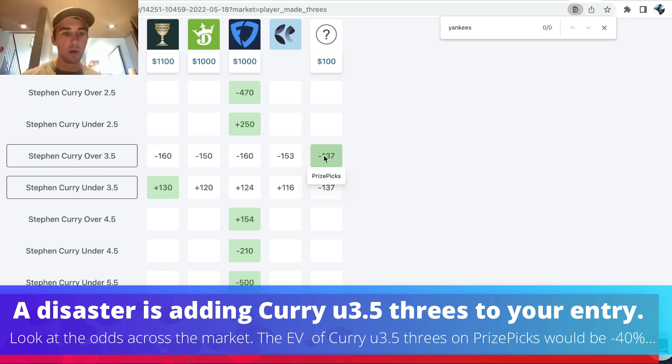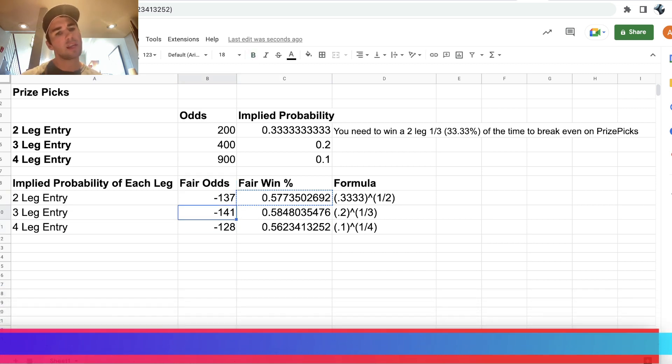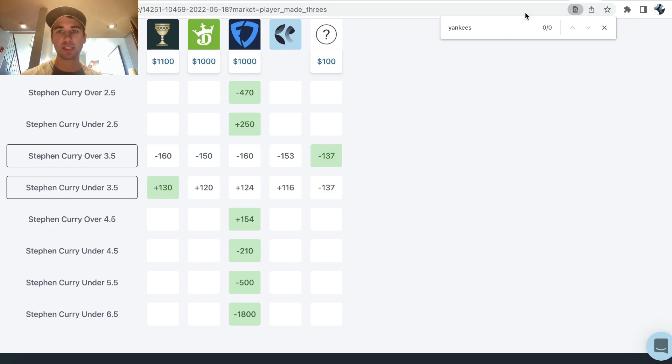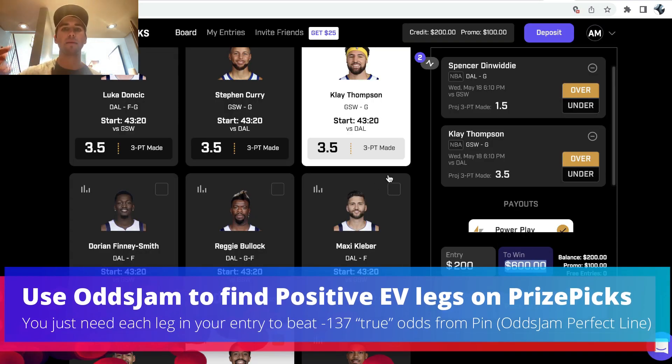It doesn't matter if you take Steph's over or his under on three-pointers — you are getting minus 137 implied odds. We can do the same thing for three-leg and four-leg entries, and you can see the implied odds range from minus 137 to minus 141 to minus 128. On OddsJam, we're just assuming minus 137, assuming you're placing a two-leg entry. So if you can find two legs on the OddsJam positive EV page that are at minus 137 odds, then your PrizePicks entry will be positive EV — mathematically profitable.